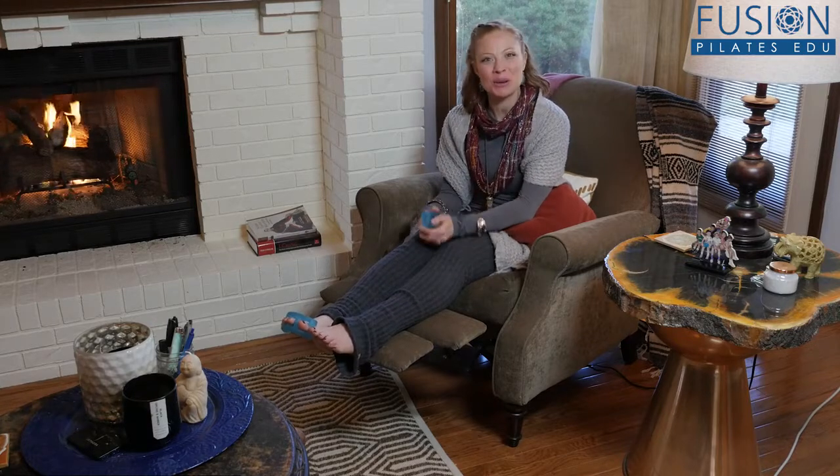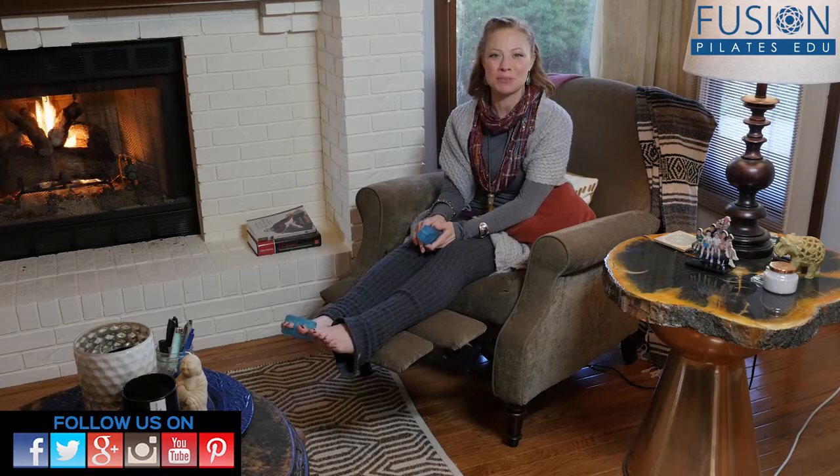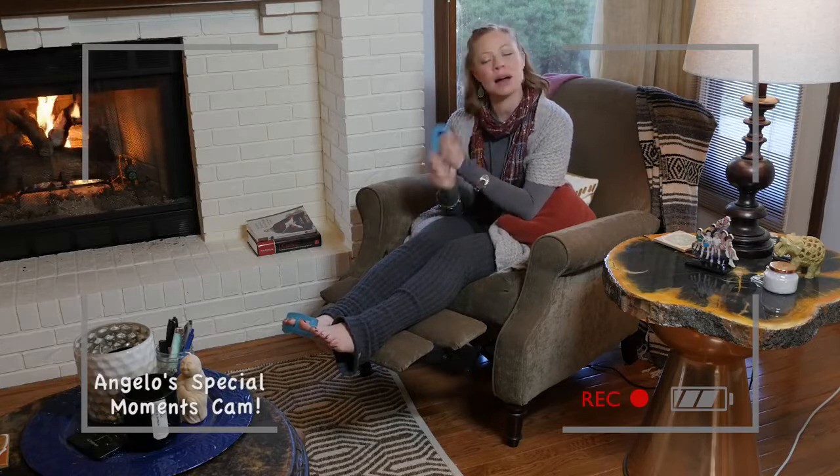Thank you so much for watching. If you have any questions or comments, you can comment below on Facebook, Twitter, or our forum. If you have any questions or comments that you'd like to see on an upcoming episode, please reach out.